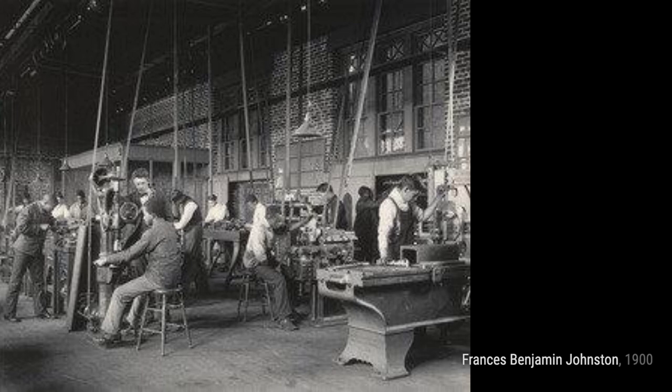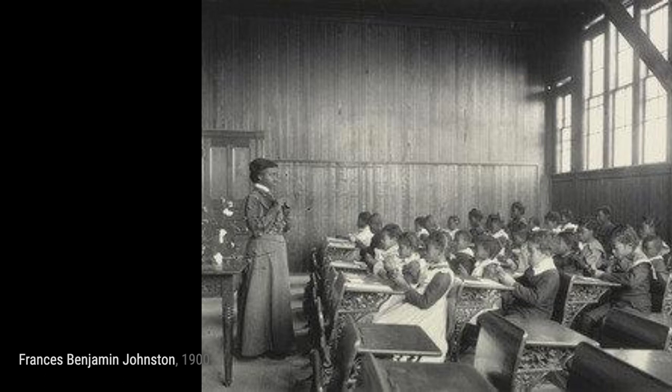Now let's explore gymnastics at the Whittier. This photograph captures the energy and athleticism of students engaging in gymnastics activities.